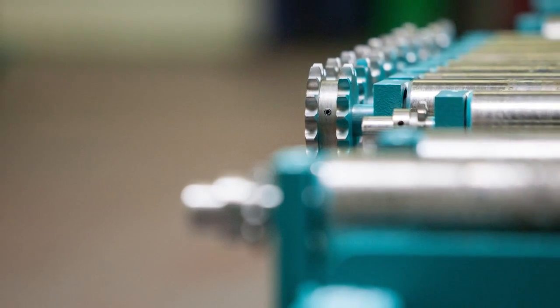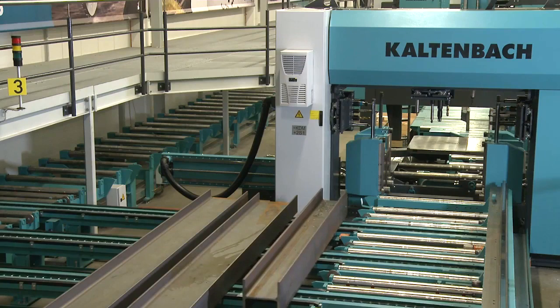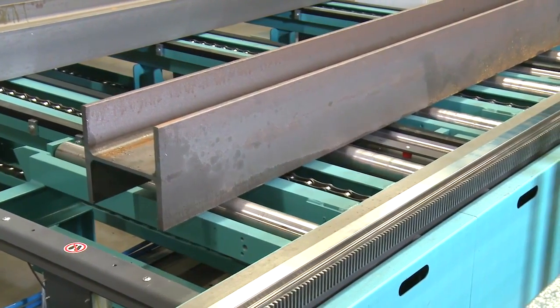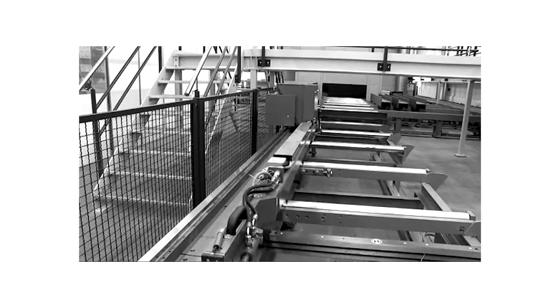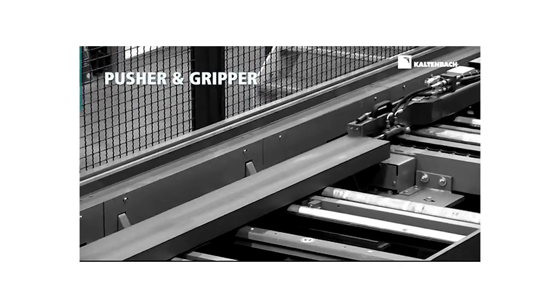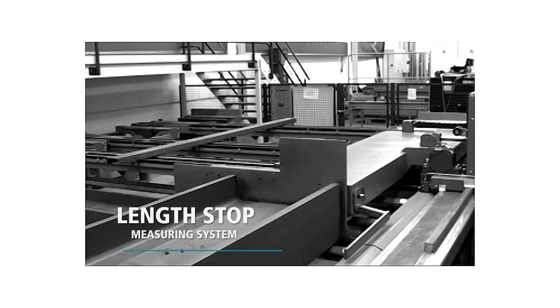The transportation system is reinforced with solid roller conveyors that are ideal for heavy profiles, and the system offers various levels of automation. To maximize performance, Kaltenbach offers two measuring systems that can be integrated with the KBS 1051: the pusher and gripper, and the length stop measuring system.